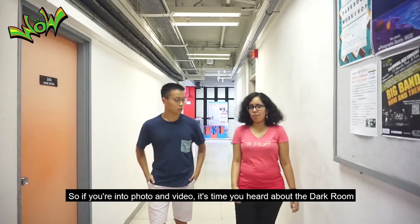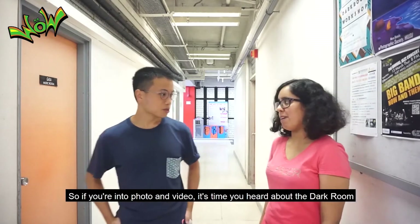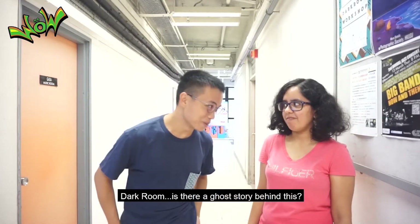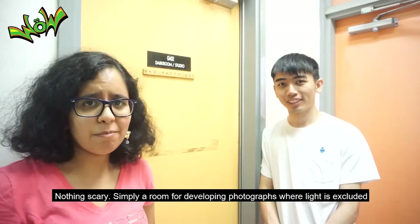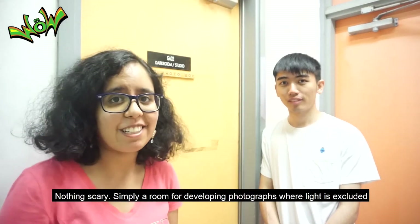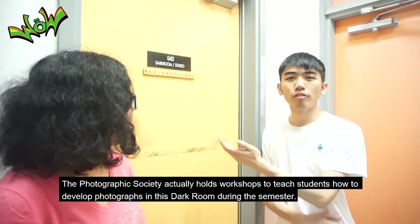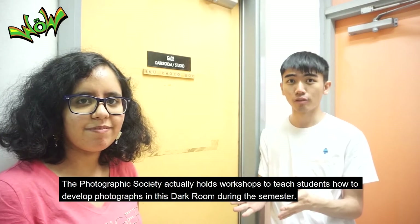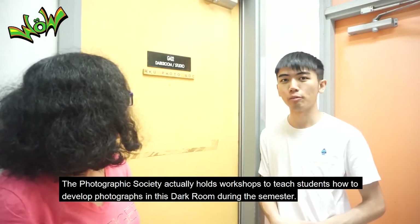Third stop: dark room. If you're into photo and video, it's time you've heard about the dark room. Is there a ghost story behind this? Nothing scary — simply a room for developing photographs where light is excluded. The Photographic Society actually hosts workshops to teach students how to develop photographs in this dark room during the semester.